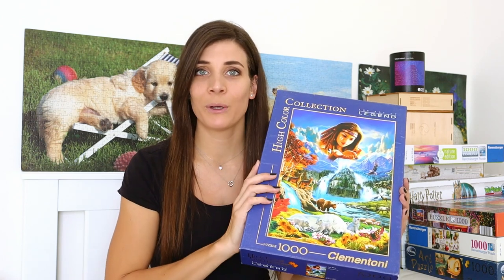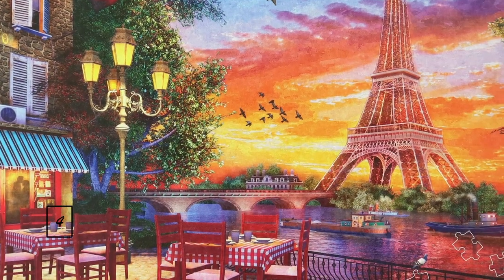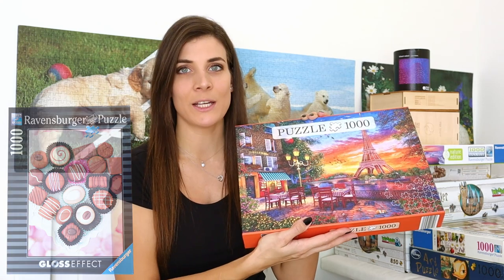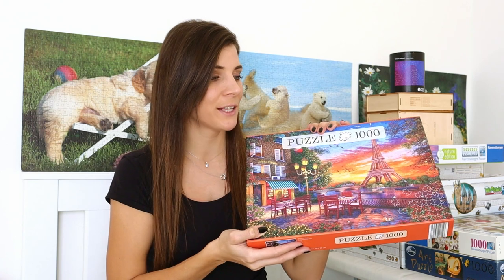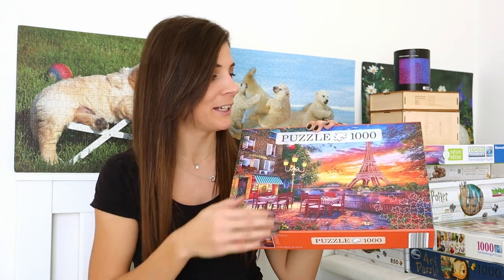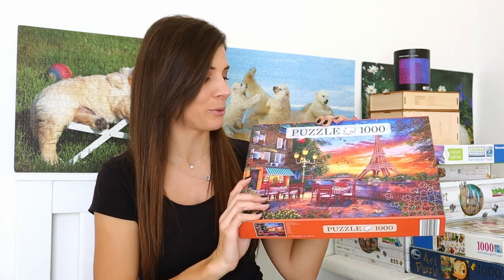I'm gonna either give them away or, if no one wants to take them, I'll take them to a charity shop. The next puzzle is a thousand piece puzzle by Innova Kids and the title is Beautiful Paris — quite a beautiful puzzle. I exchanged this one from the Ravensburger one with Taptation. I actually really like it; it's part of I think Audi's collection. I love the background because it's almost like a gradient sky, so I think it's gonna be quite enjoyable to put together.